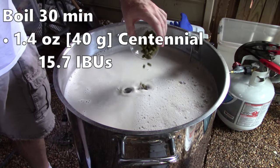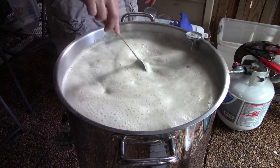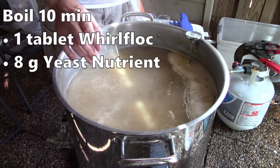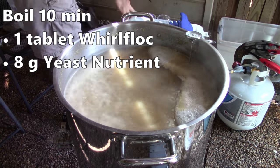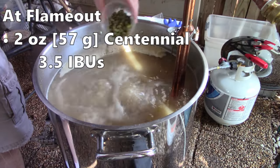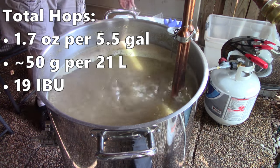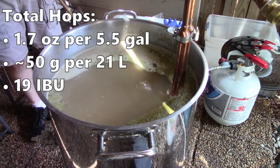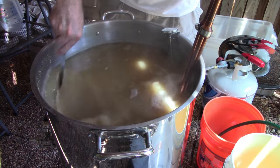Just before the start of the 30-minute boil, I added my hop addition: 1.4 ounces or 40 grams of Centennial, giving me almost 16 IBUs. I recently picked up some anti-foaming agent but today I kept an eye out for a hop break and watched for a boil over. With 10 minutes left, I added one tablet of Whirlfloc and 8 grams of yeast nutrient — I've heard yeast nutrient is really important for Kveik yeast so I doubled the amount I normally use. At flame out, I added 2 ounces of Centennial for 3.5 IBUs.